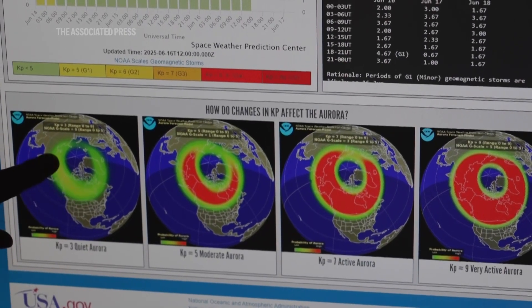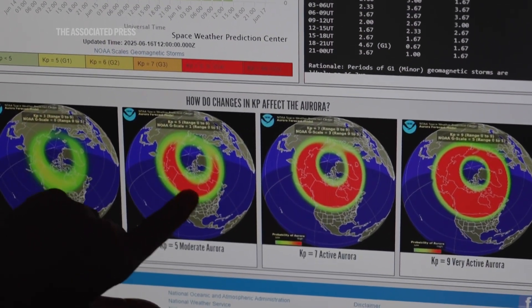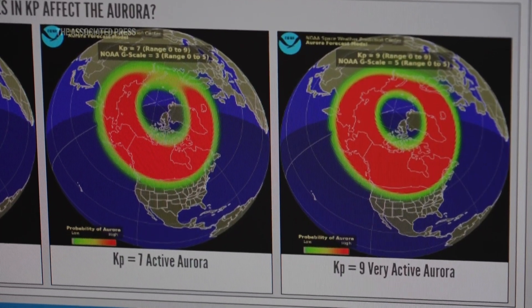The Planetary K Index is telling you how disrupted the Earth's magnetic field is right now from an impact of material from the sun. If you want to have a chance at maybe seeing an aurora in the lower 48 United States, then you want to pay attention to K indexes around seven, eight, or nine.